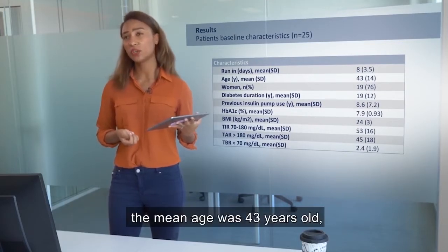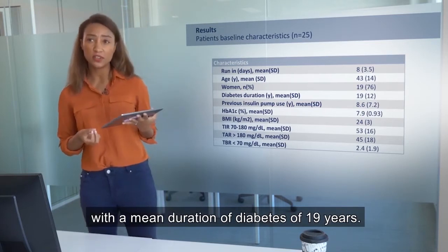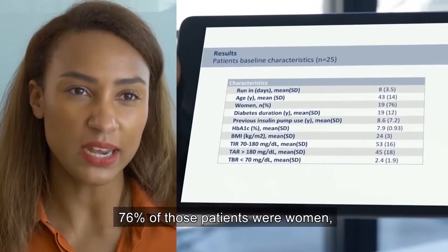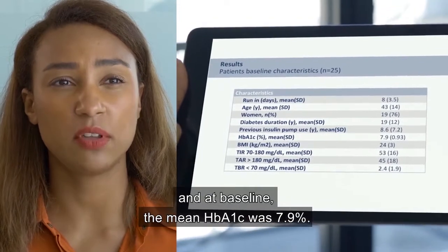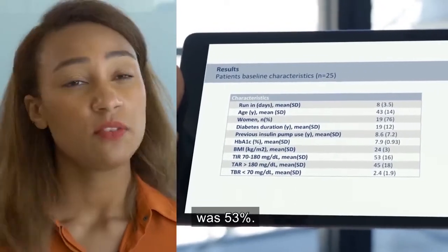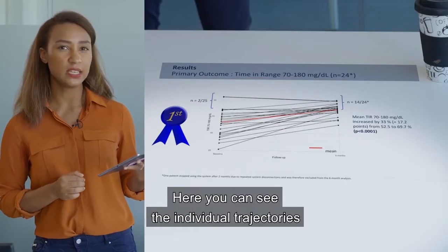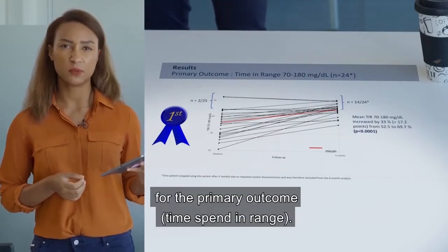Here are the characteristics of our patients. The mean age was 43 years old, with a mean duration of diabetes of 19 years. 76% of those patients were women, and at baseline, the mean HbA1c was 7.9% and the mean percentage of time spent in range was 53%.